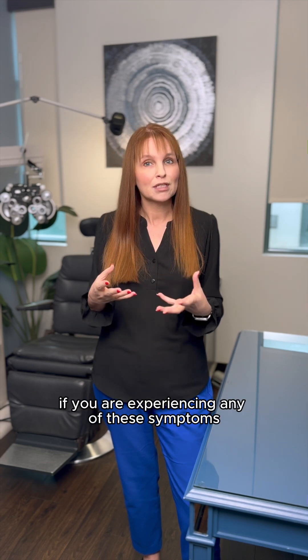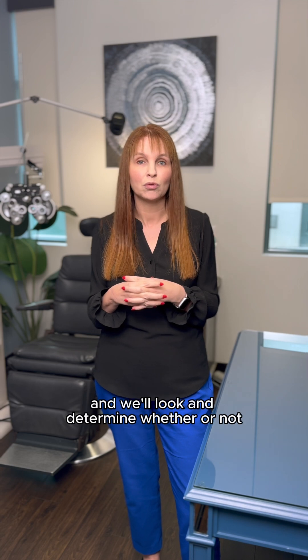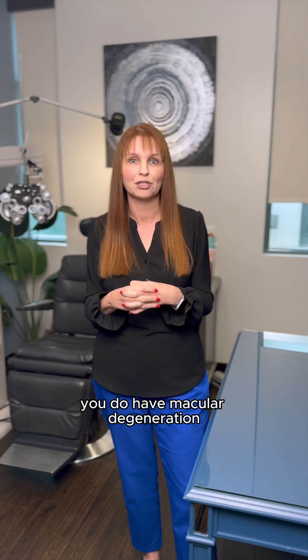If you are experiencing any symptoms, please contact your eye care provider or contact us here at Empire Eye and Laser Center to have the eyes examined, and we'll look and determine whether or not you do have macular degeneration.